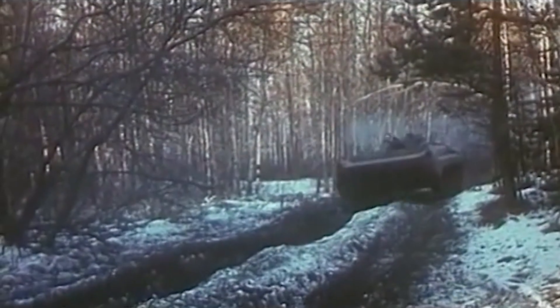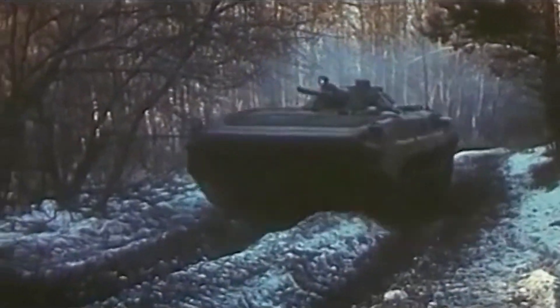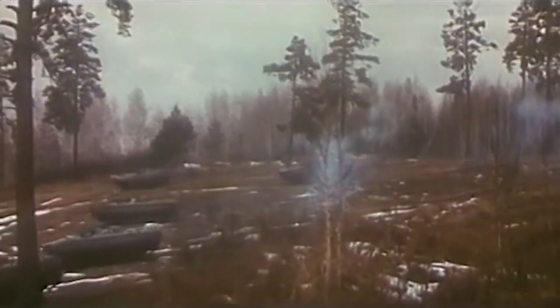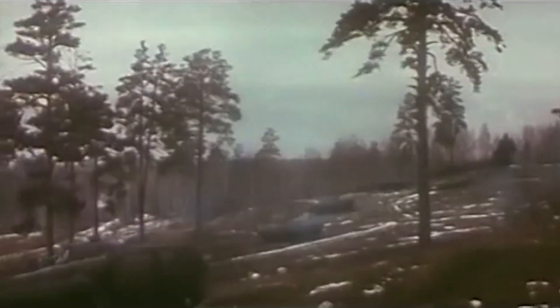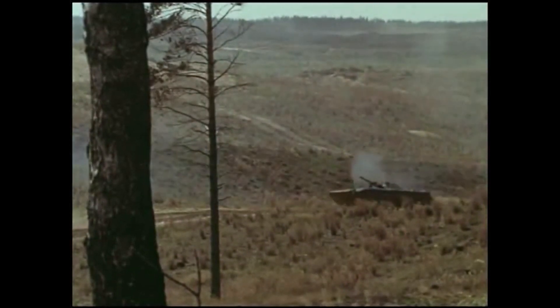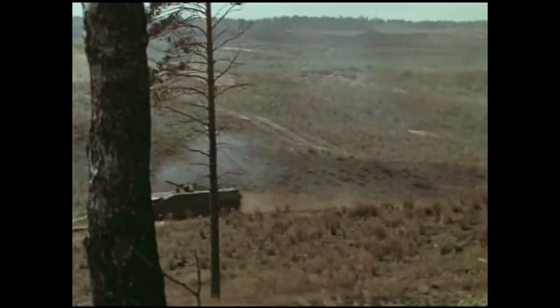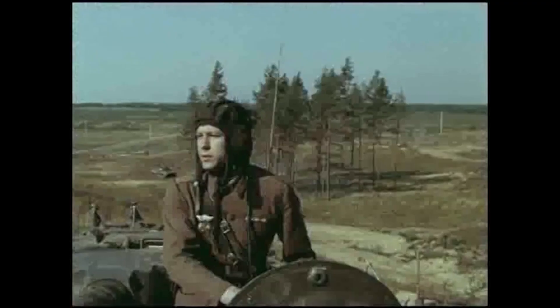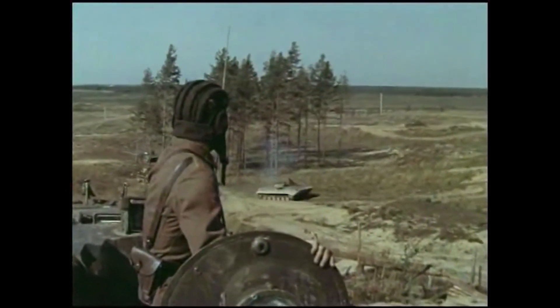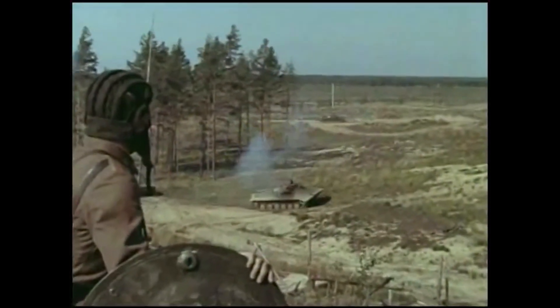BMP-1 is armored against non-APDS or non-APFSDS light autocannon fire up to about 20mm from the front, but the sides will only resist .50-caliber AP at over 400 meters from direct side. This isn't exceedingly well armored, but it does mean that generally infantry facing it will need to pull out anti-tank weapons to kill it. In 1969, the Soviets introduced a longer-nosed version of the BMP-1, known to NATO as the BMP-M1970, improving handling in the water at the cost of a moderate frontal blind spot for the driver.